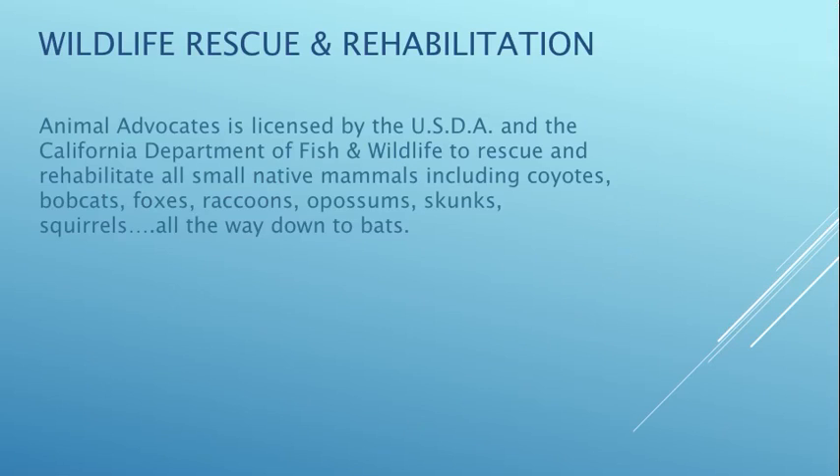We're licensed by the United States Department of Agriculture and the California Department of Fish and Wildlife to rescue and rehabilitate all small native mammals, including coyotes, bobcats, foxes, raccoons, opossums, skunks, all types of squirrels, and all small mammals all the way down to bats.